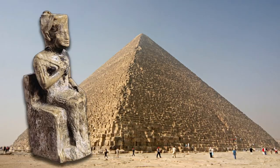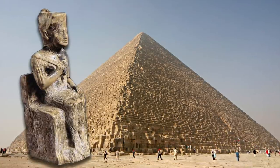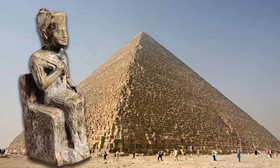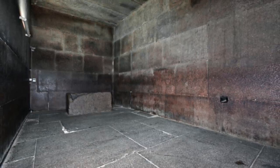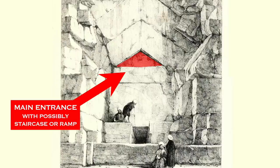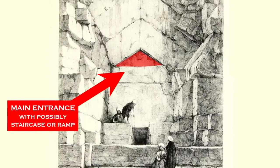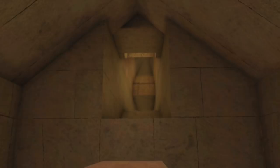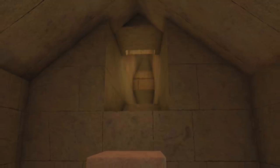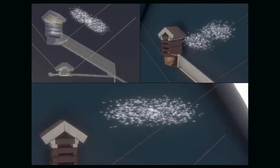Let us say for the sake of argument that the pyramid is a tomb and Khufu or some other pharaoh is or was once laid to rest inside. Houdin says that Khufu's body would have been transported through the main entrance identified in this video, then through the unexplored internal shafts to the King's Chamber — parts of which have been identified by the ScanPyramids project.